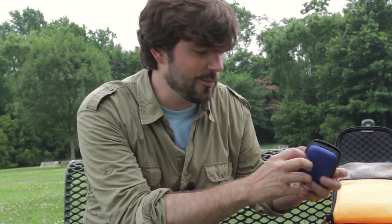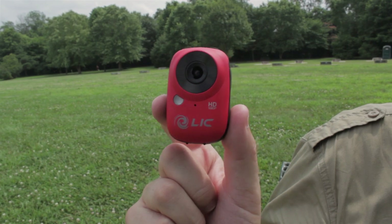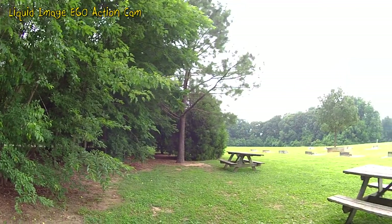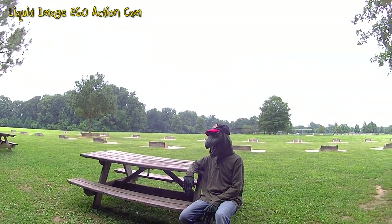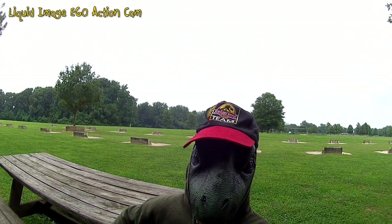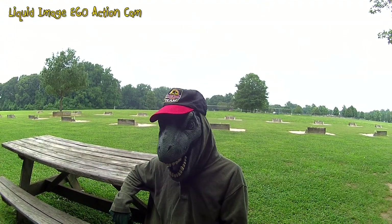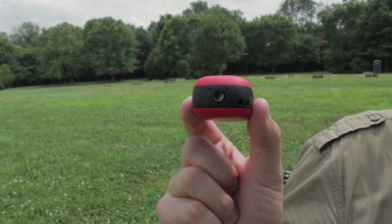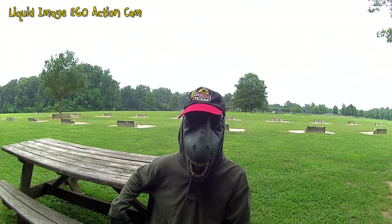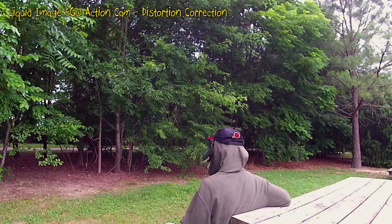Another little cute camera you might not be familiar with is this little guy — it's the Liquid Image Ego Cam. I purchased this one specifically in red; it comes in yellow, blue, and black. Most people might think getting a low-profile color is cool, but the red one has a very low intimidation factor. This also shoots in 1080p, which is really cool, and it has a wide angle view — same as the GoPro — but it's adjustable, and there's correctional software you can use in post-production.